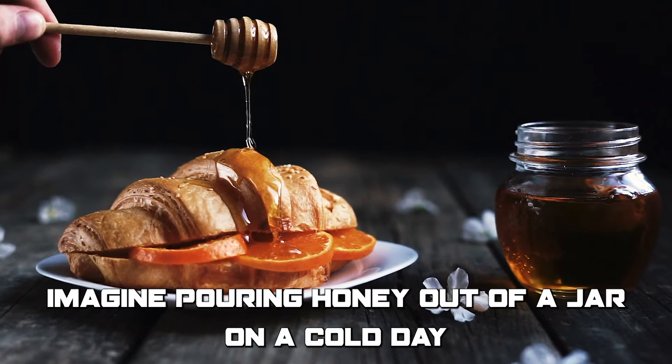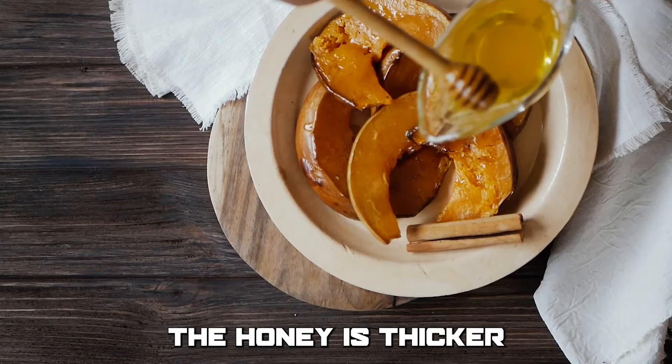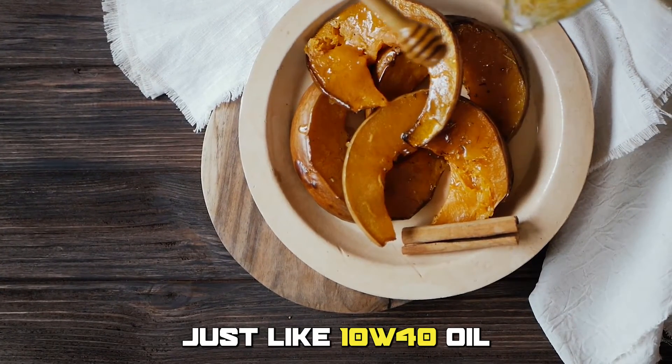For example, imagine pouring honey out of a jar on a cold day versus a hot day. The honey is thicker and flows more slowly when it's cold, just like 10W40 oil.